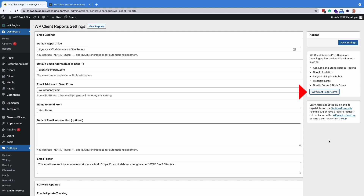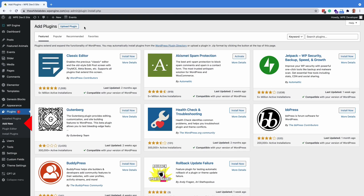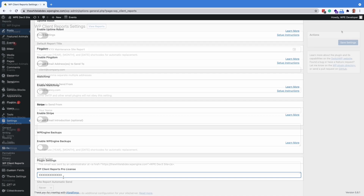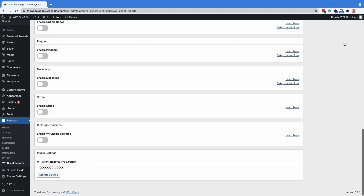We highly recommend the pro version of the plugin, which is priced from $29 up to $129 based on your agency's needs. The paid version will need to be downloaded to your local machine and then uploaded to the site. You will also be provided a license key that needs to be added to the settings page of WP Client Reports to activate the additional features. Remember to save settings at the top of the page and then scroll back down to activate license. The license key entry is a bit annoying but the features are worth it.